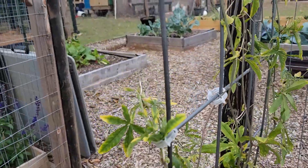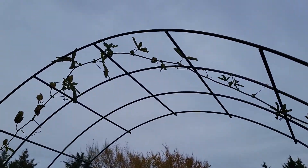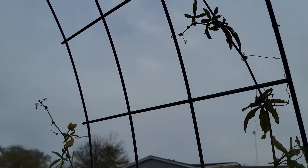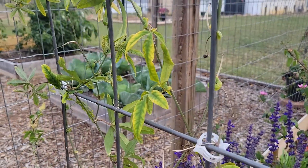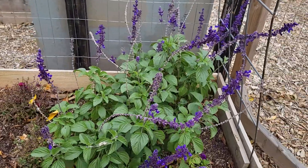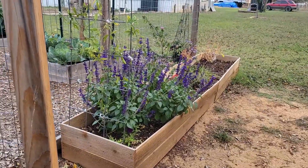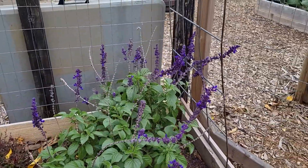The passion fruit vine is still doing okay. I don't have any open flowers right now, but I did actually have one the other day. It doesn't seem to be getting too affected by the frost — the leaves are turning a little yellow, but still going strong. And then I also have the salvias on this side as well — not as showy as those, but still beautiful. That one on the other side just looks a little bit better.